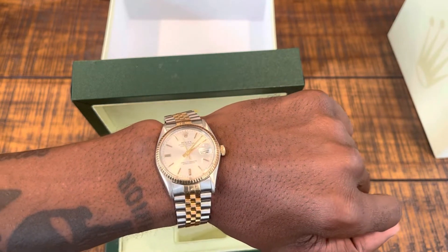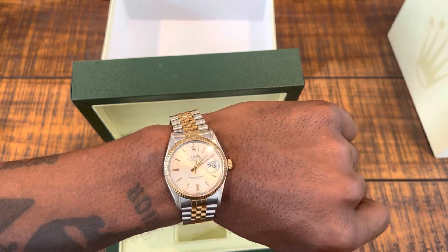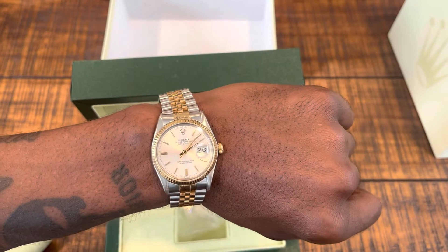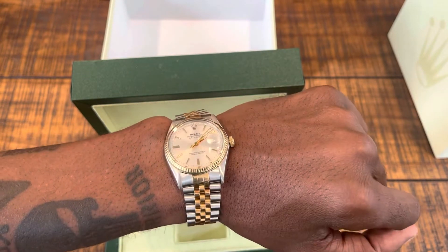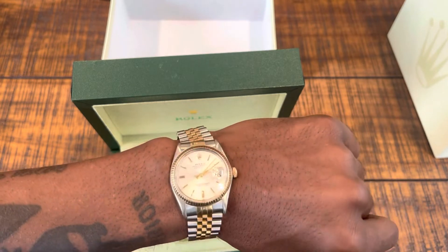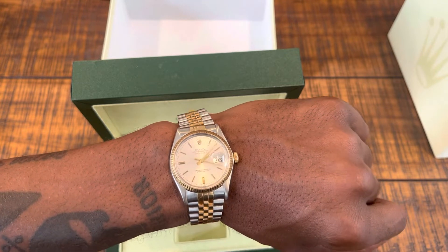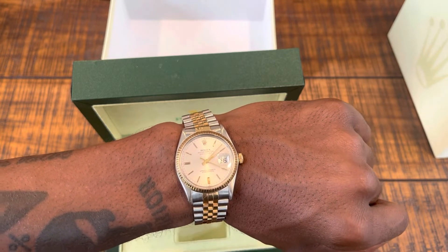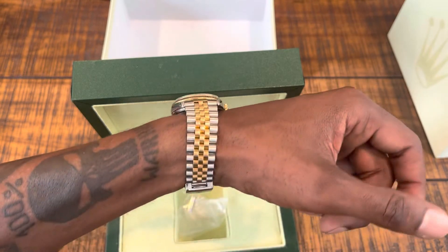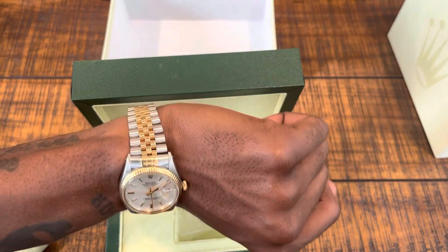It's not the most expensive in the Rolex lineup, but as a starter Rolex I think it's perfect. It does have the original gold fluted bezel, so if I want to add a one or two carat diamond bezel I can, and when I'm ready to trade up for a higher-end model I'll put the original bezel back on. The band wasn't super worn — this is an older Rolex but it's been taken good care of.